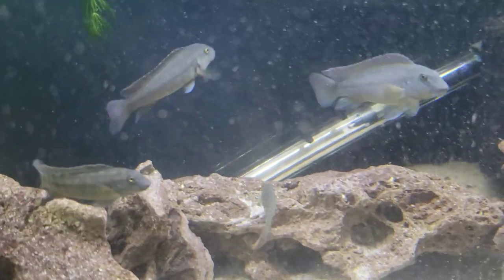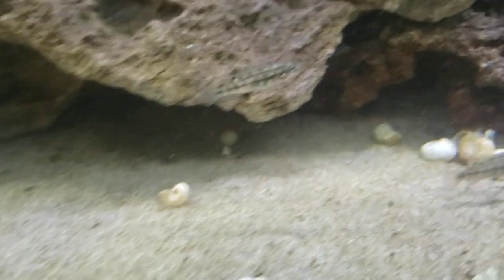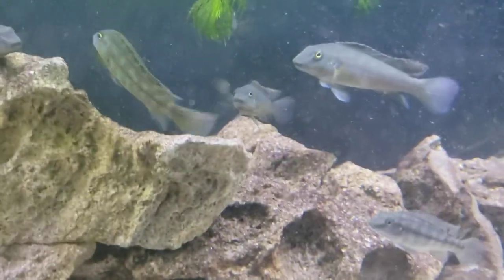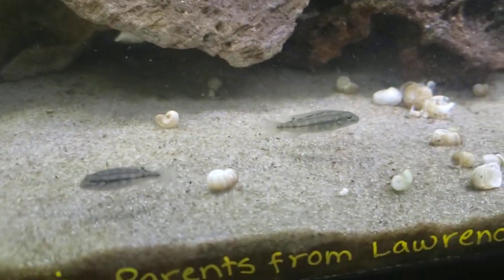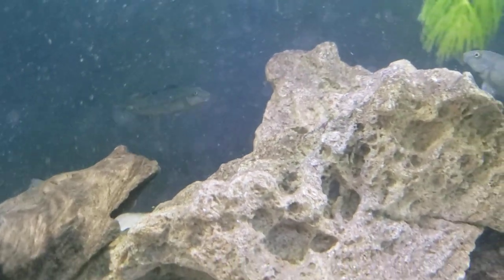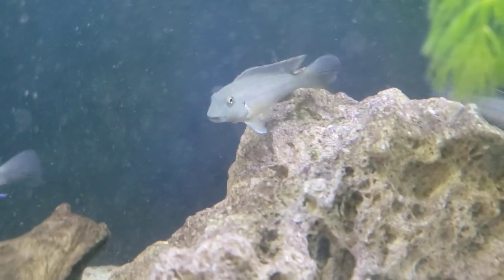We're gonna be doing a 55-gallon for them here probably in the next week or two, because they were all like this less than a couple months ago — not even two months ago — and you can see how big they've gotten. There are some that stayed dwarf, so those will probably hang out here a little longer, but the rest are gonna head for their own little tank.